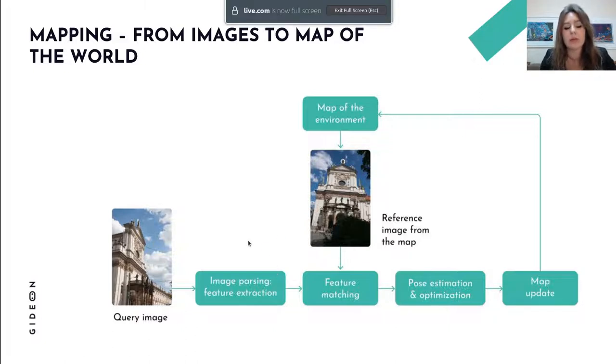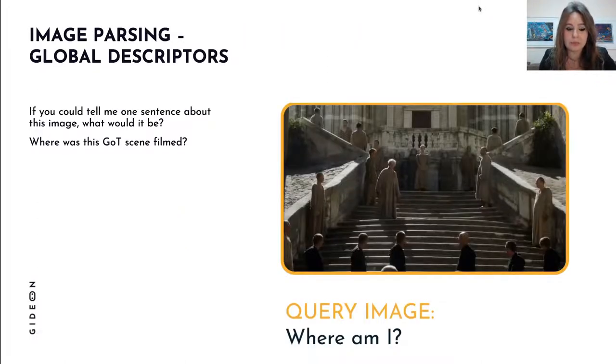I will mostly focus on feature extraction and feature matching, and especially on deep learning for these approaches. I'll briefly mention pose estimation and explain why — so let's start.